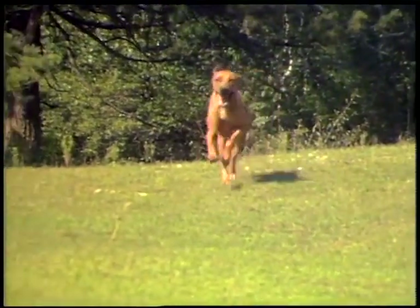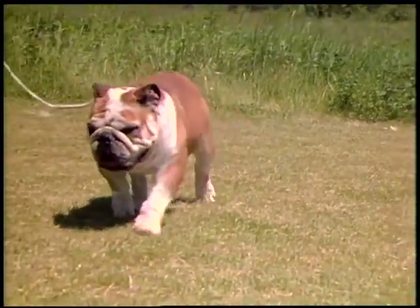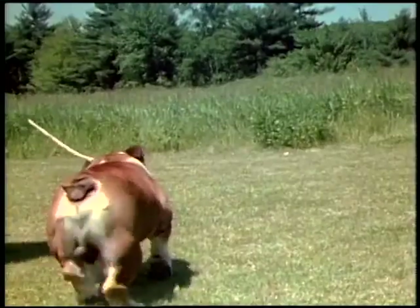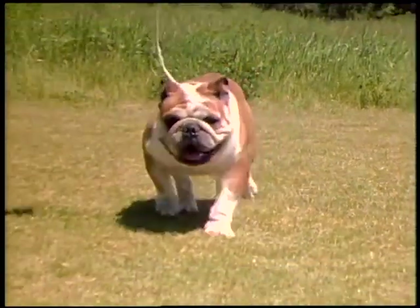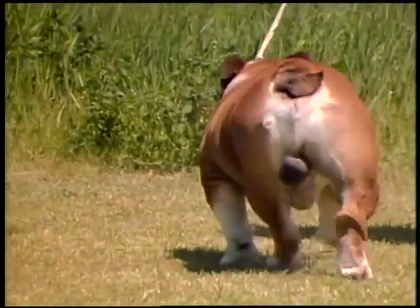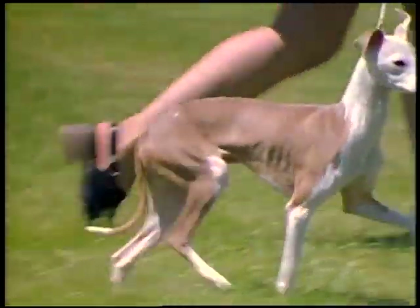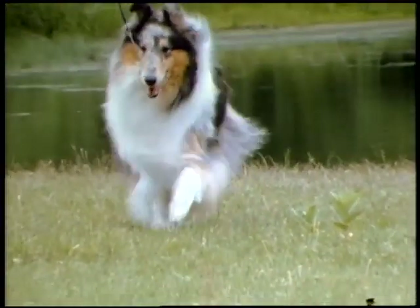A Rhodesian Ridgeback is another example of this principle. In contrast to the fleet of foot is the lumbering bulldog, originally bred for stability to withstand being bowled over by heavy-headed bulls. His unique conformation with wide shoulders and low-slung body gives him a characteristic rolling, slight sidewise movement. There is a natural tendency in all dogs for the limbs to converge to balance the body over a central support.